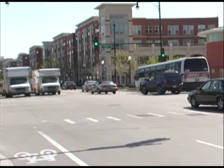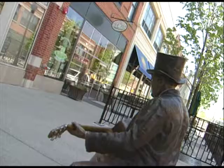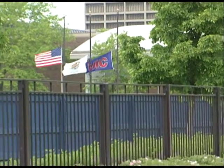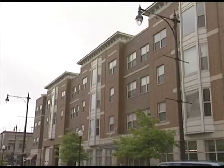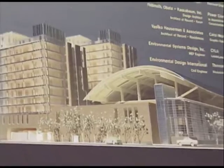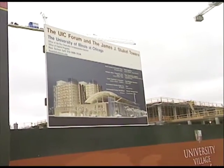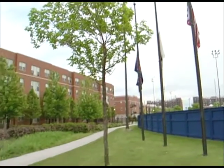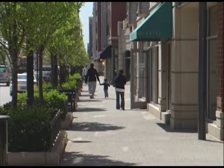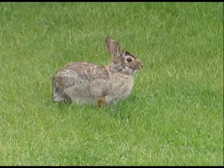Step off the number 8 at Halsted and Roosevelt and you're in the heart of University Village, a 58-acre community named for its proximity to the University of Illinois at Chicago campus. The area boasts 800 residences for UIC students, plus 750 dorms in the new Stuckel Towers currently under construction. New housing includes historic lofts, condos, and townhomes with tree-lined streets and open green space, giving it a real neighborhood feel.